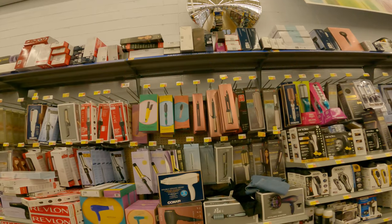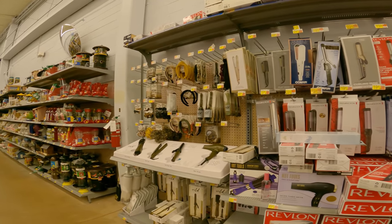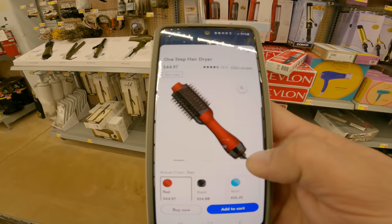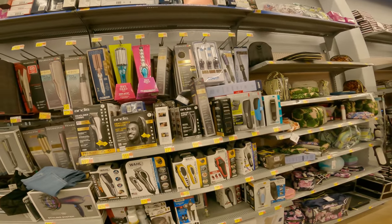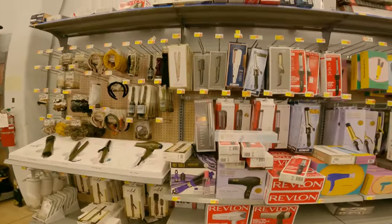We got that squared away. Now we might as well hit the personal care section. We are looking for a hair curler - this one should be marked down to 20 bucks from 60. Let's see if we can find it. Where would you be if you were a one-step hair dryer? Let me pull it up on Walmart so we can get a better look. So it's red Revlon with the little frizzles on it. I think this one is actually from a Black Friday Christmas type deal. I'm not seeing it down here, so I bet it's up in top stock.